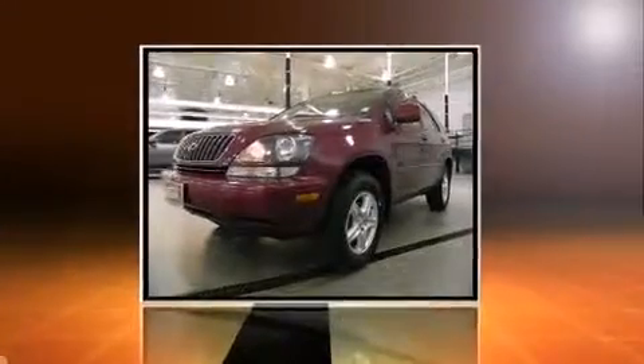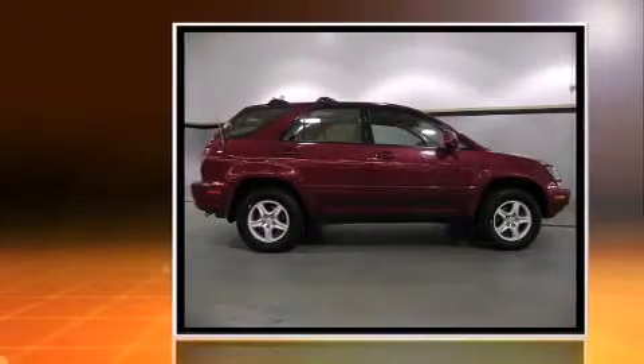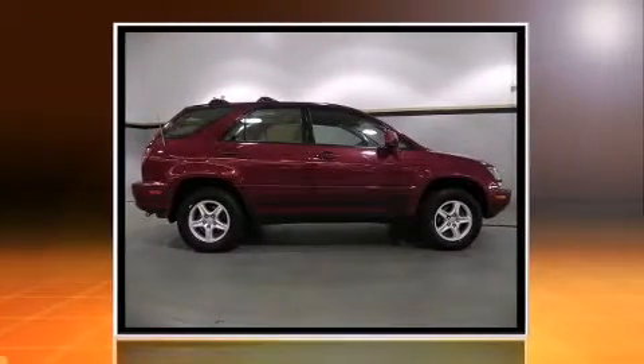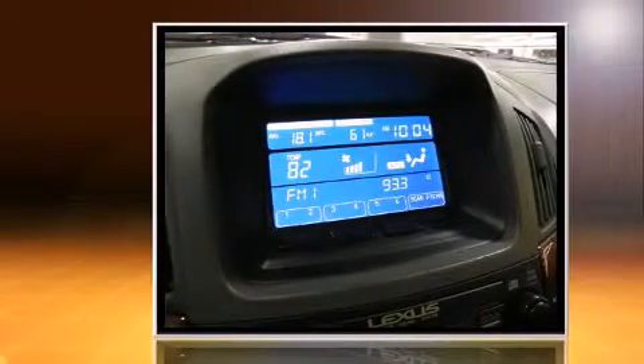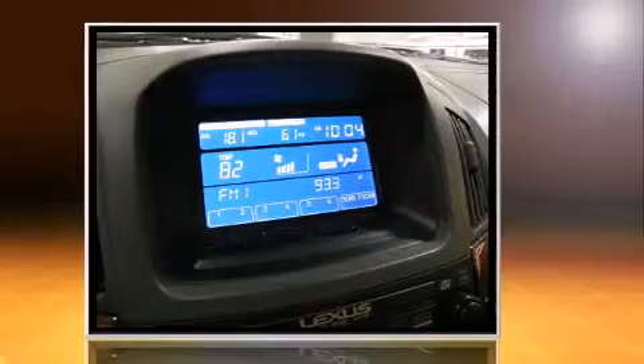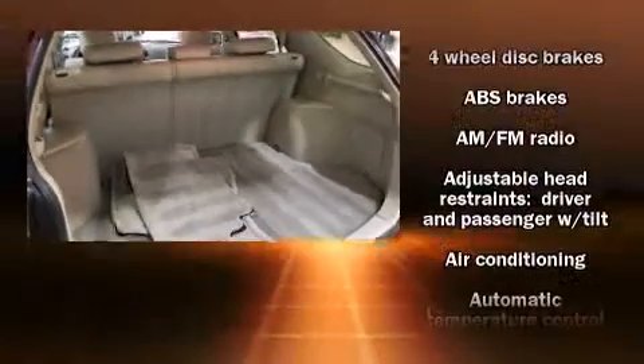The 2000 Lexus RX 300 features all-wheel drive versatility, an automatic transmission, and a three-liter six-cylinder engine. Top features include air conditioning, power front seats, remote keyless entry, and a split folding rear seat.